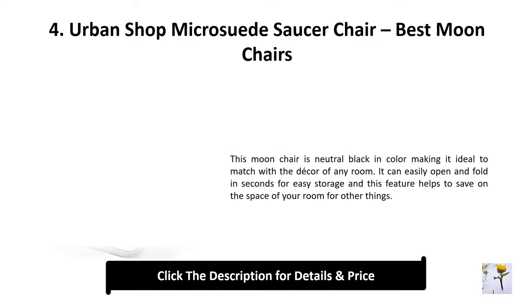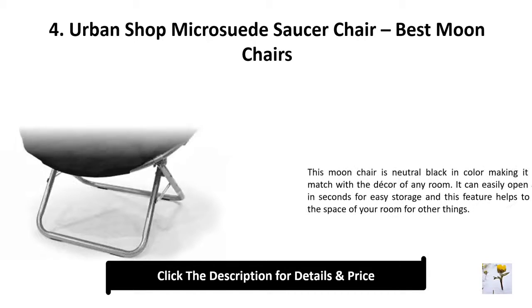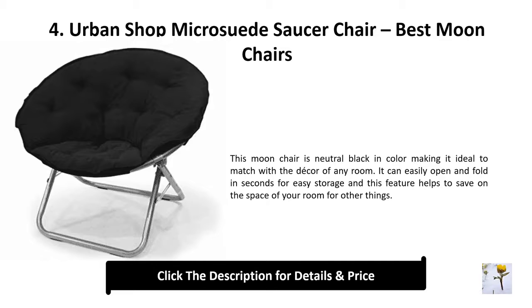Number 4: Urban Shop micro suede saucer chair. This moon chair is neutral black in color, making it ideal to match with the decor of any room. It can easily open and fold in seconds for easy storage, and this feature helps to save space in your room for other things.